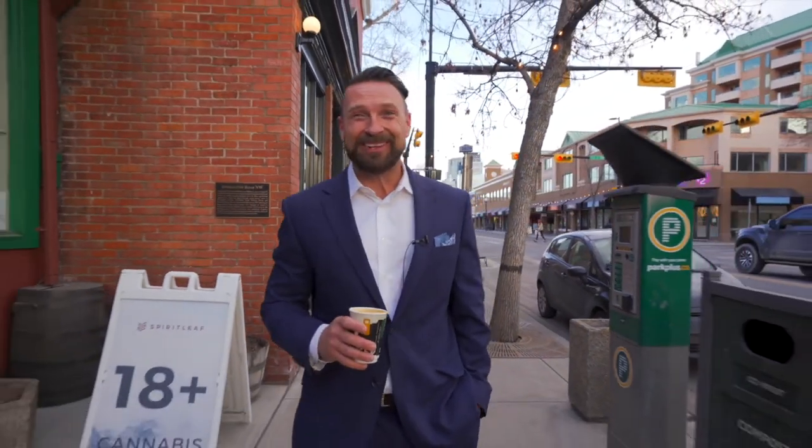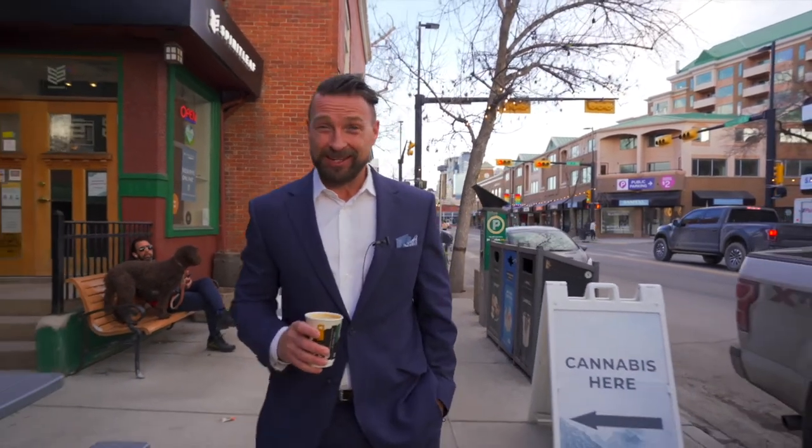Hi, I'm Lucas Ramage with Ramage & Co. I'm here in Kensington and excited to walk over and show you our latest listing in the community of Hillhurst. Let's go take a look at 1922 Robby Road.